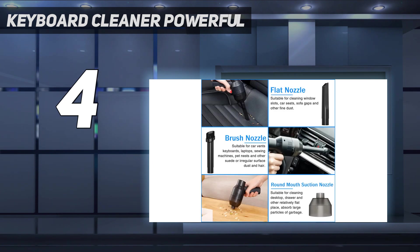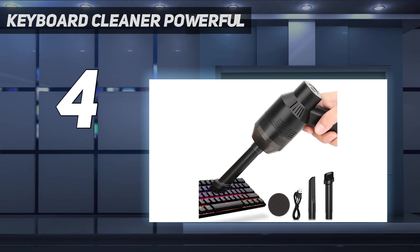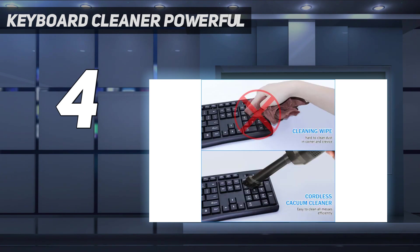The ATENGIS comes with an extra-long 10-foot cord and weighs only 1.39 pounds, making it convenient for use on the go. It's also reusable and non-toxic, so you'll never have to buy air tanks again. With the ATENGIS compressed air duster, you can quickly and easily clean dust and debris from any electronic device in your home or office.